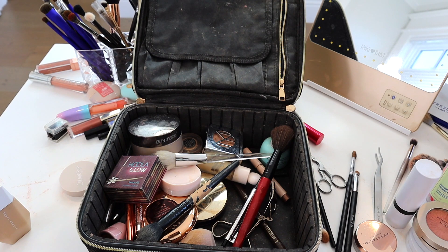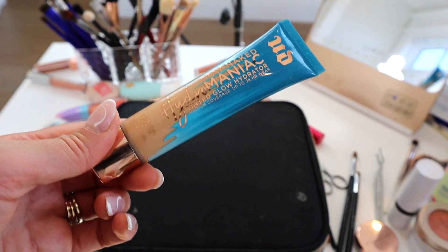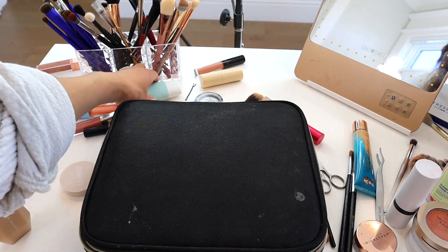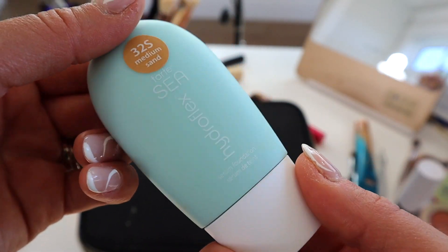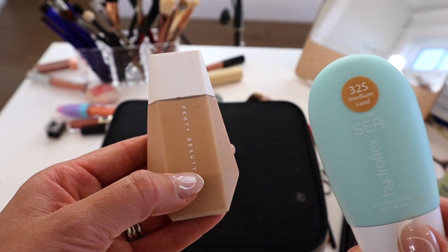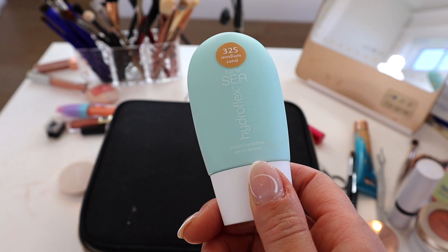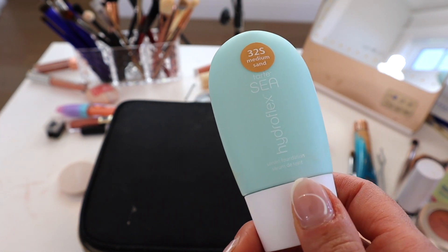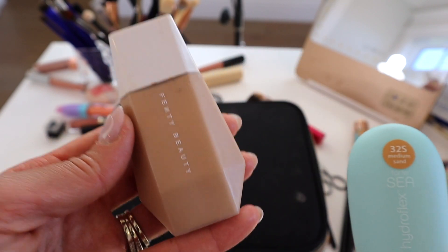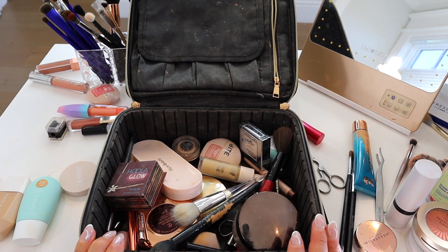The foundation I've actually been wearing is the Hydromaniac by Urban Decay — my holy grail foundation at the moment, I've been loving it all year. The other one I just got is the Hydroflex by Tarte Cosmetics, which is such a good five-minute makeup product. The Fenty Skin Tint is a really light coverage option. The Tarte is called a serum foundation but functions like a skin tint, so if you want light coverage go for the Tarte, and for a true skin tint go for Fenty.